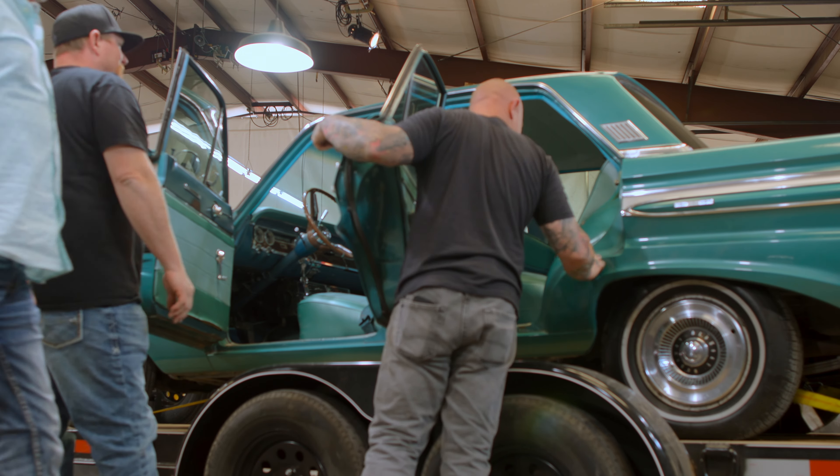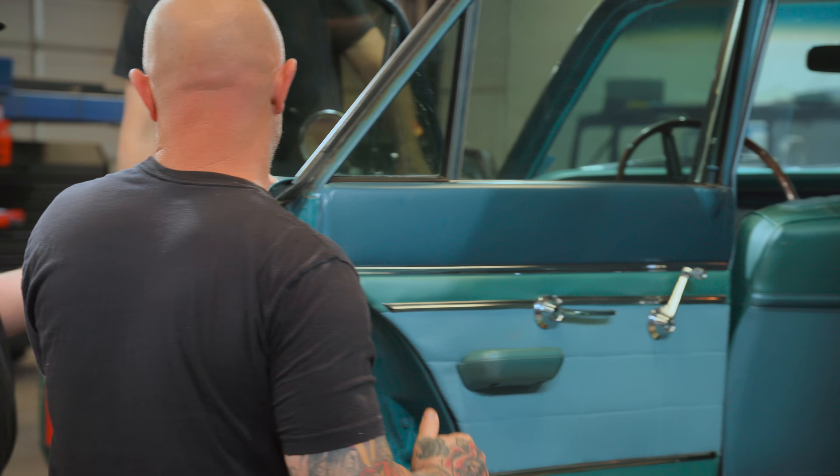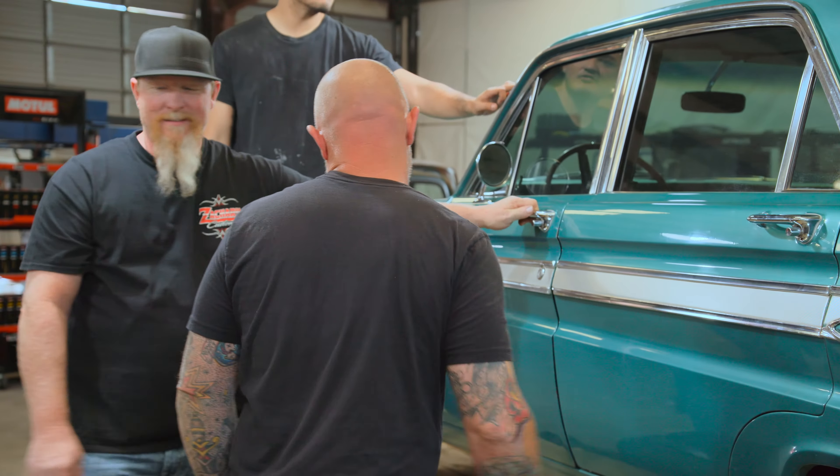It smells rancid, guys. Rancid. This should be a quick flip — and I say should because God knows what that smell is. If it's serious enough that we need to replace some interior components, we could be looking at a lot of time and money spent.